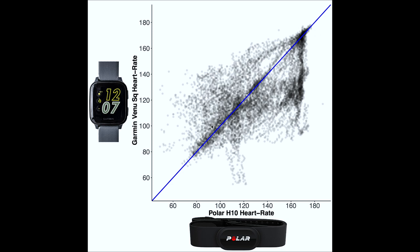The darker gray or black a certain region, the more measurements are there. What you can see is that there are a lot of measurements along this diagonal, but there are also a lot of measurements that are not along this diagonal — measurements where the Venue SQ and the Polar H10 did not agree. Especially here we can see a big blob of measurements where they do not agree.